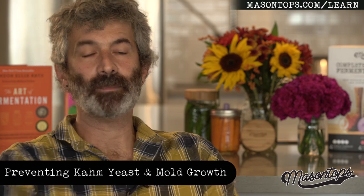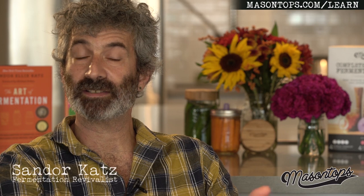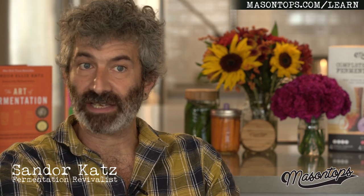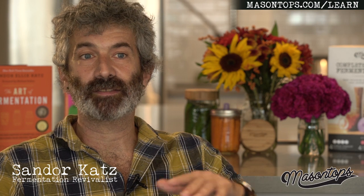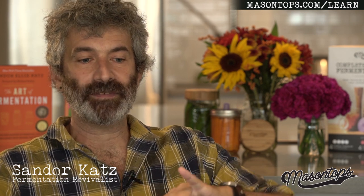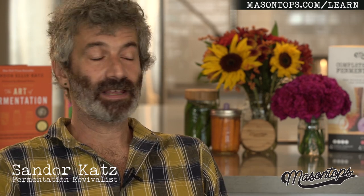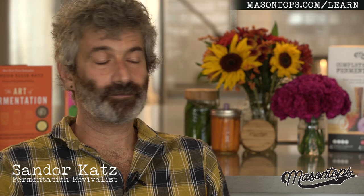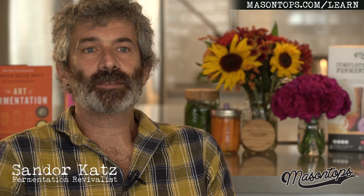Let's talk about the surface growth. You describe it as mold, and some of it is mold, but really the more common thing which develops first is a surface yeast called calm yeast, which is totally harmless. People often find it aesthetically displeasing. It looks like this sort of wavy, beige growth along the surface. I like to skim it off. If you were to eat some of it, it would do nothing — it's utterly harmless. The growths that occur on the surface, whether they're yeast like that or molds, are only possible because of oxygen.